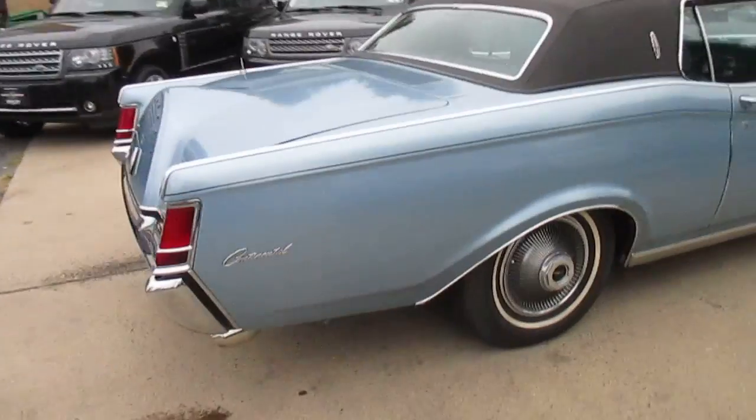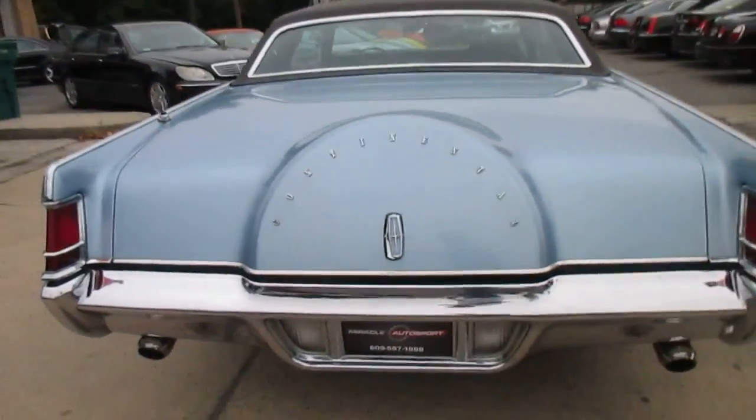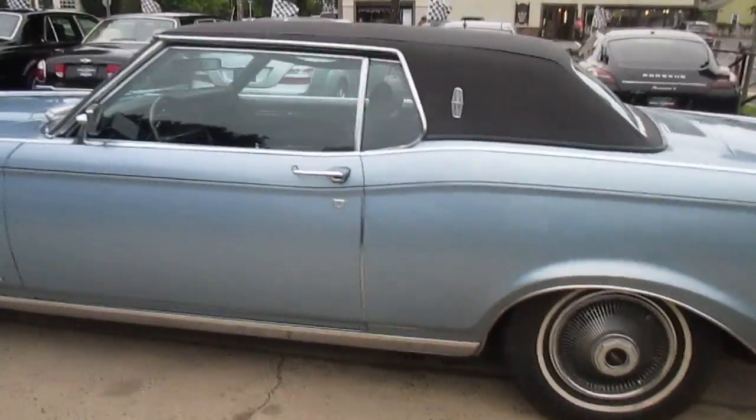It starts right up and sounds awesome. The paint's beautiful and everything is solid on the car. If you're looking for a nice cruiser, this is it.